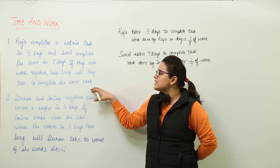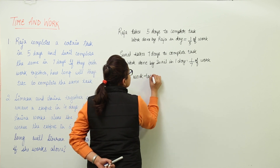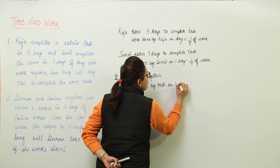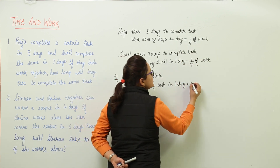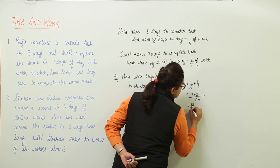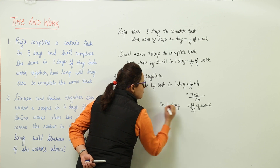We have to find out how long will they take to complete the same task if they work together. The work done by both in 1 day: work done by Raja in 1 day plus work done by Sunil in 1 day is 1/5 + 1/7. The LCM is 35, you get 7 + 5, which gives 12/35. That means in 1 day if they work together, they are able to finish 12/35 of work.